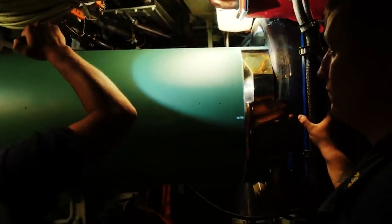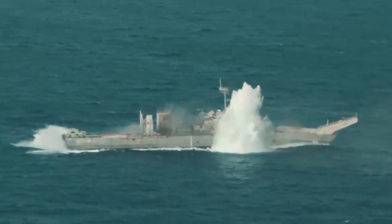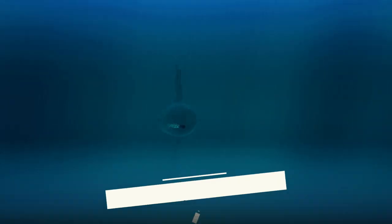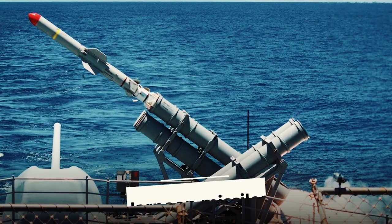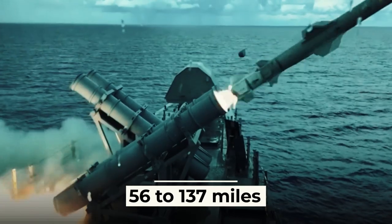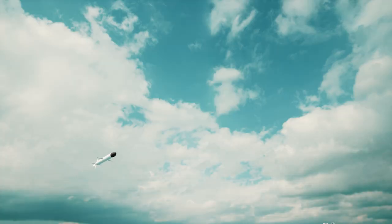An important feature of these torpedoes is the presence of a multiple attack system used when the target is lost — the torpedo searches, captures, and attacks the target independently. The range of the torpedo is up to 23 miles at a speed of 55 knots, or up to 30 miles at a speed of 40 knots, with a maximum immersion depth of 800 meters. The torpedoes for these submarines are also analogous to Harpoon missiles, which have a subsonic flight speed, a 500-pound explosive warhead, and a maximum range of 56 to 137 miles depending on the carrier, missile modification, and target.